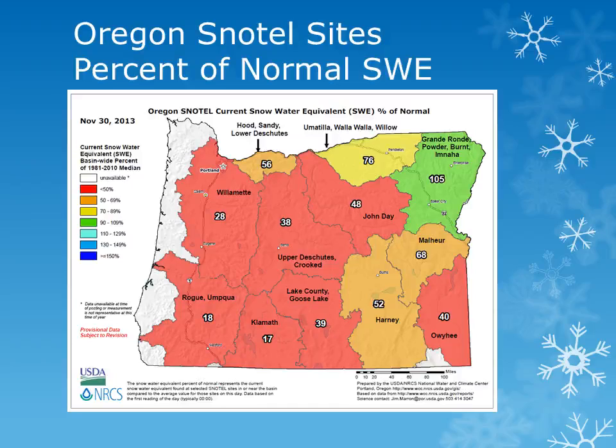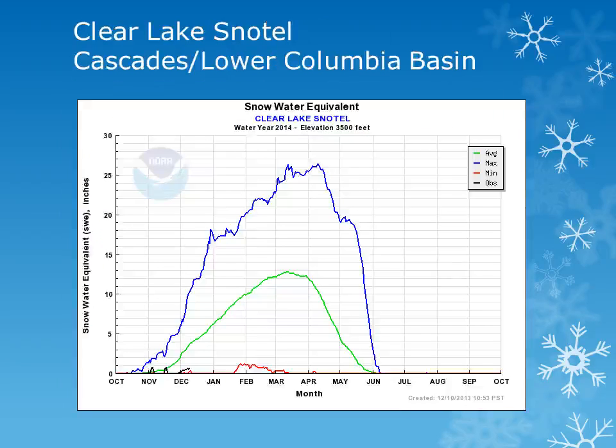We will take a look at some individual sites within the basin in the next several slides. In the Lower Deschutes Columbia Basin area, Clear Lake Snowtail is at an elevation of 3,500 feet. Looking at the black line, the current year observation, this site has seen little snowpack throughout the month of November.